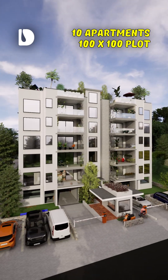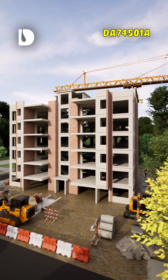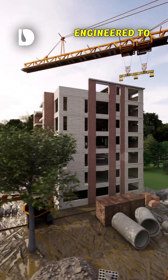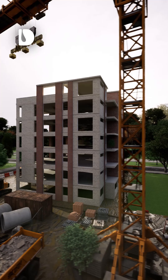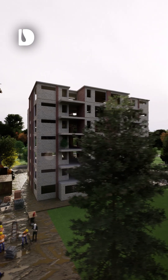Every great building begins with a strong foundation, and the structural design of DA74501A is built for strength, safety and longevity. Engineered to regional standards, construction method and material choices, the framework combines precision engineered components with efficient load distribution across all seven floors.